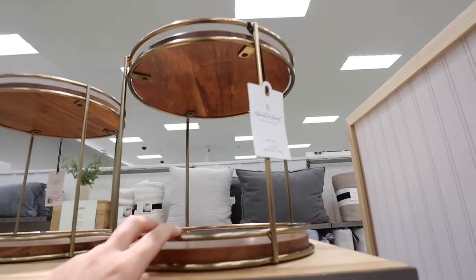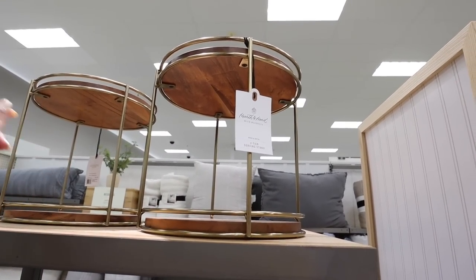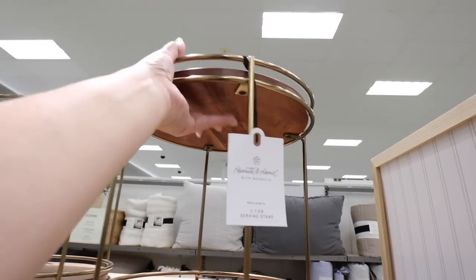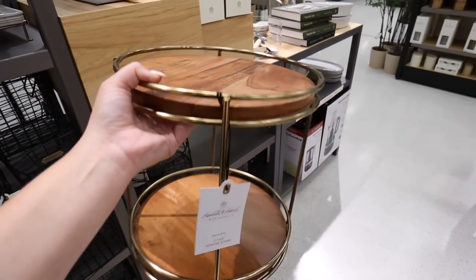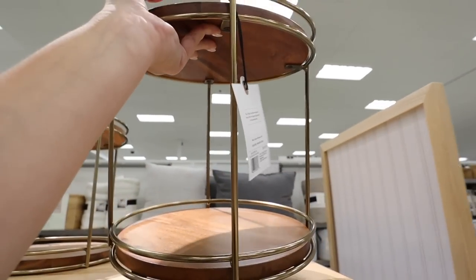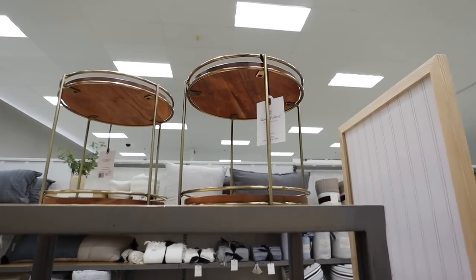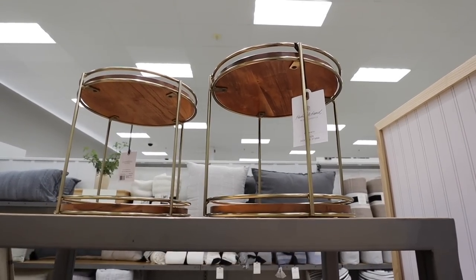I've been looking everywhere for this — I'm obsessed with this new wood and metal serveware collection. I already got the nested serveware platter and here is the two-tiered tray that goes with it. I really love these items. They're really great quality, nice and heavy, the wood is thick, the metal is awesome, and they're food safe. This is $50. You probably could find something at HomeGoods for a little bit cheaper but I truly do love the Hearth and Hand serveware. I think it's great quality and worth the price.